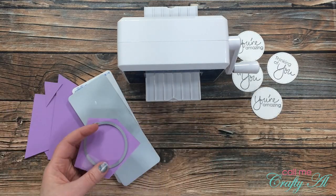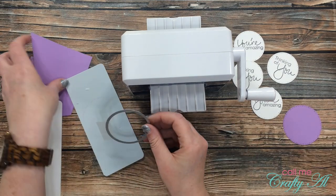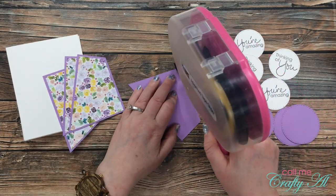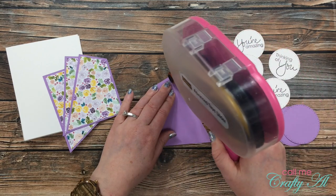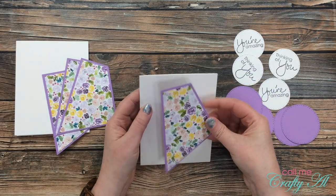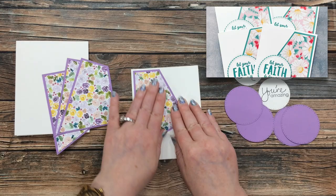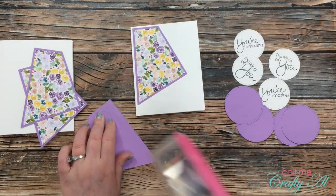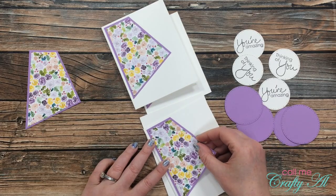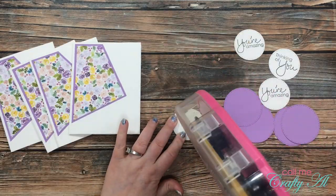Once I had the sentiments die cut, I got out the scraps of the purple cardstock left over from matting my pattern paper and cut four of the larger stitch circles out of the purple cardstock. Now all of the parts for the cards were ready, so I started putting those together. The first thing I did was add adhesive to the back of one of my pattern paper pieces and that got adhered in the upper left corner of the card front. You will notice that my cards look different than Melissa's — her pattern paper was on the right — and that's because I measured my cardstock from the back, so it flipped over, but I think it looks just as good.